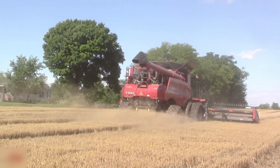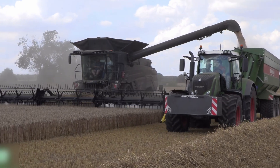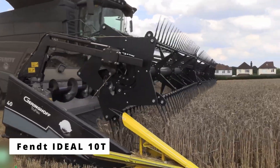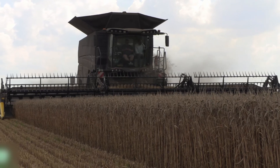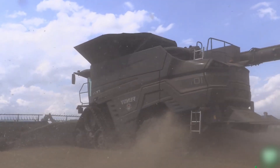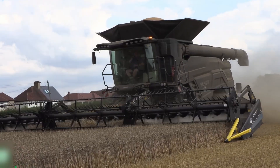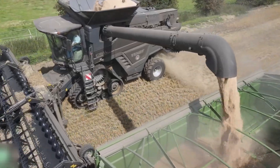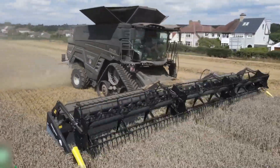If the 9250 is all about raw power and efficiency, the next combine takes that power and wraps it in luxury, comfort, and precision like no other. The Fendt Ideal 10T: the luxury harvesting experience. If you think combines can't be luxurious, think again. At the heart of this beast is a 790-horsepower engine with the Helix dual rotor system, engineered for maximum grain flow, efficiency, and gentleness on the crop — ensuring cleaner grain with fewer losses, even in the most demanding conditions. Whether you're harvesting wheat, corn, or canola, the 10T delivers every single time.